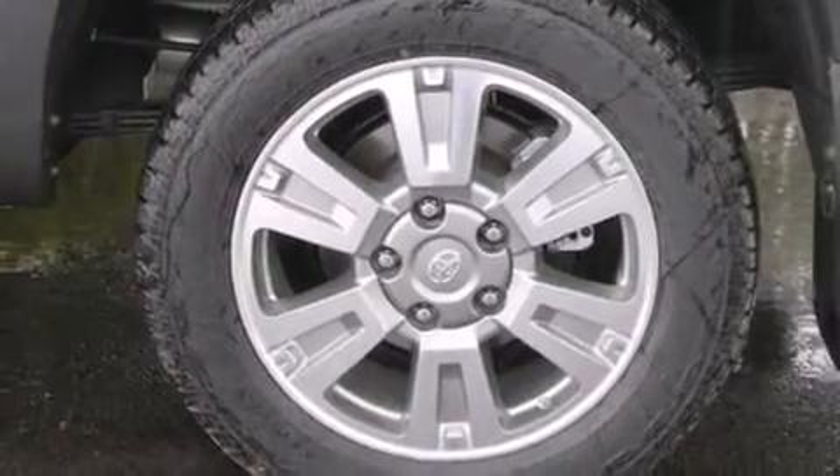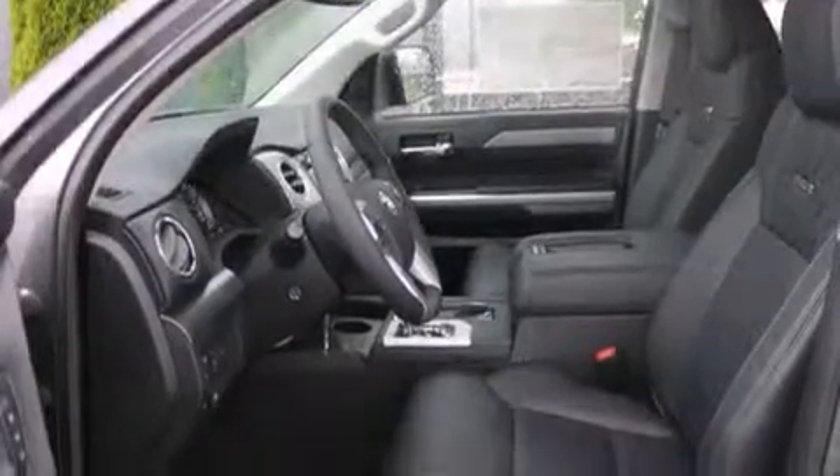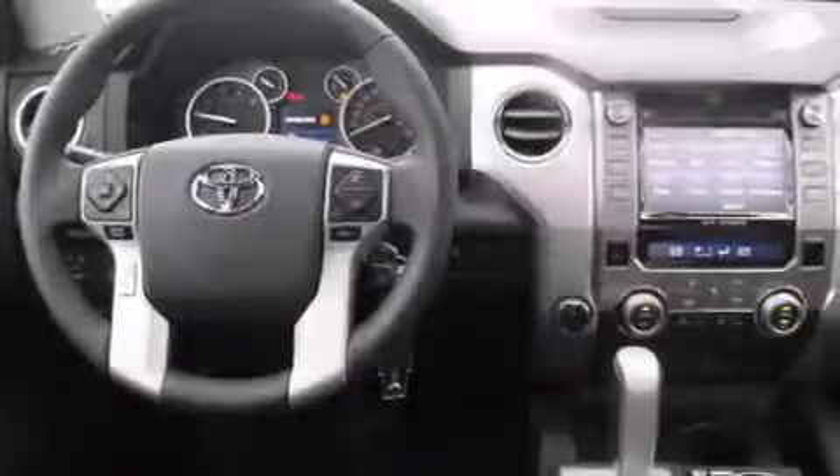Its top features include a voice-activated navigation system, a rear-view camera, voice activation technology, a sunroof, heated seats, a double wishbone independent front suspension, a limited-slip differential, and traction control and stability control systems.